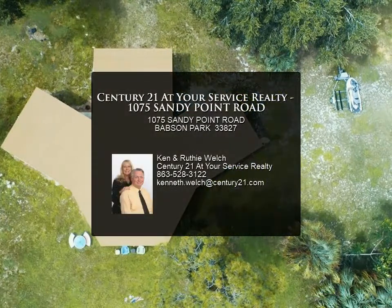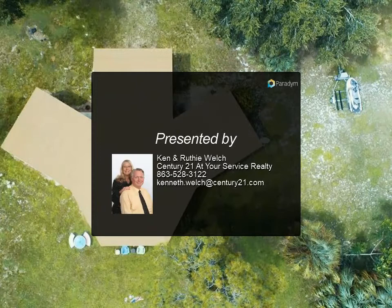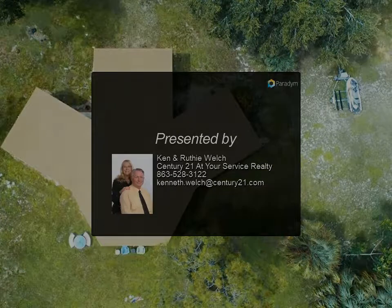There is a shared well that provides water to the property. The house is located at the very end of Sandy Point Road, which is a private road, and there is a road maintenance agreement. For more information, contact Century 21 at Your Service Realty.